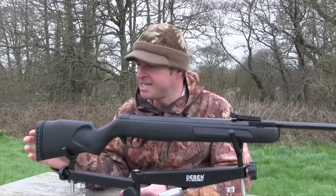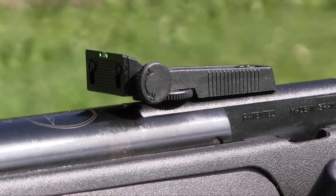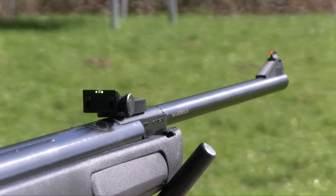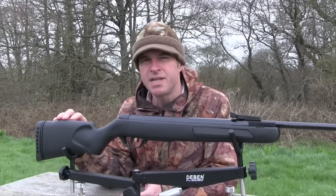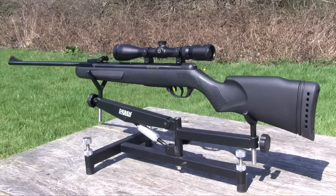Moving on to the butt end, there's a ventilated rubber pad which helps to dampen some of that recoil. The Comet Evo is fitted with fibre optic open sights which are adjustable for windage and elevation. The elements really glow and seem to be finer than most, which certainly makes for a higher degree of precision. The cylinder is machined with rails to accept scope mounts and there's also a hole for a recoil arrestor pin. The cheek piece is high enough for good sight alignment, and also high enough for telescopic sights provided you don't go for excessively high mounts.